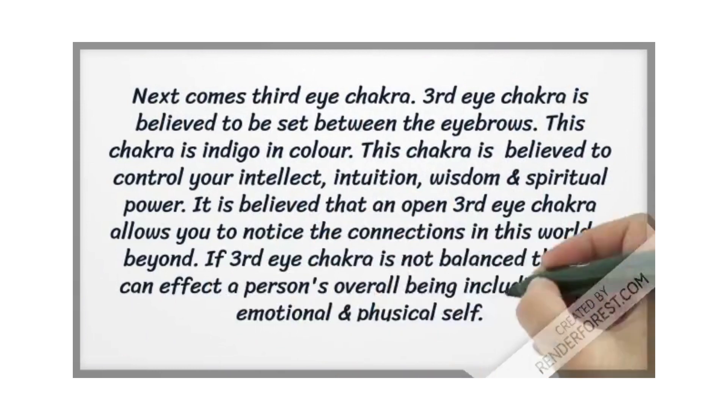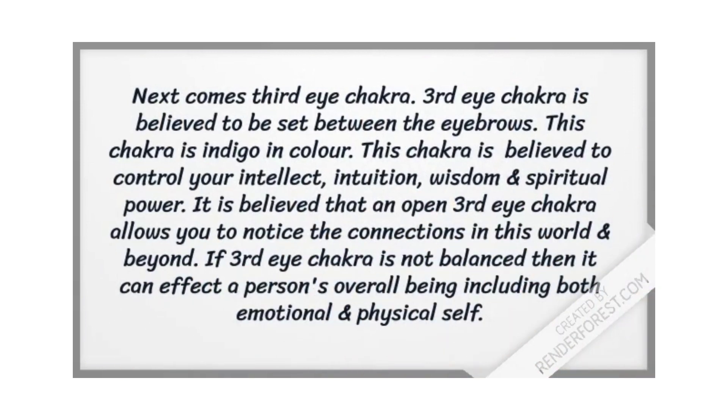Next comes the third eye chakra, set between the eyebrows. This chakra is purple in color and is believed to control your intellect, intuition, wisdom, and spiritual power. An open and balanced third eye chakra allows you to notice the connections in this world and beyond. If the third eye chakra is not balanced, it can affect a person's overall being, including both emotional and physical senses.